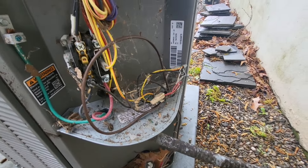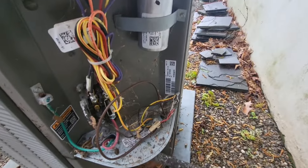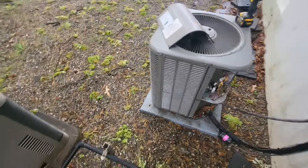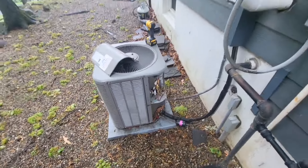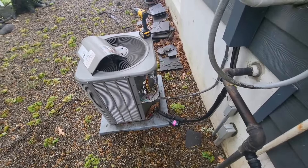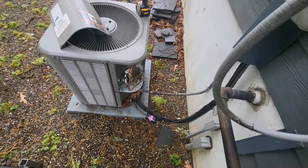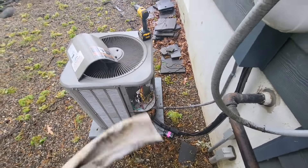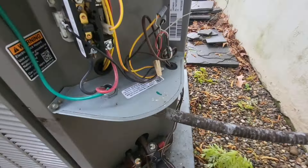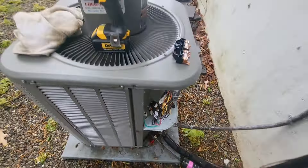As you can see, this looks almost the same if not worse than the other unit on the other side. We're going to clean that up and check the capacitor and the contacts on the contactor to make sure they're not pitted or in bad shape. I'll see you in a little bit once I get this unit started.